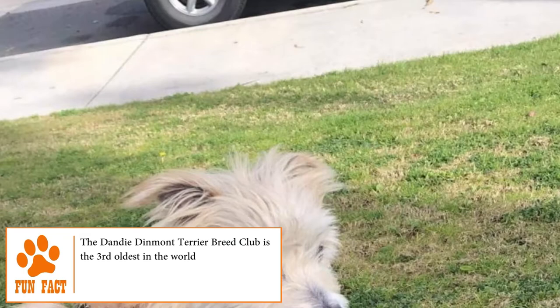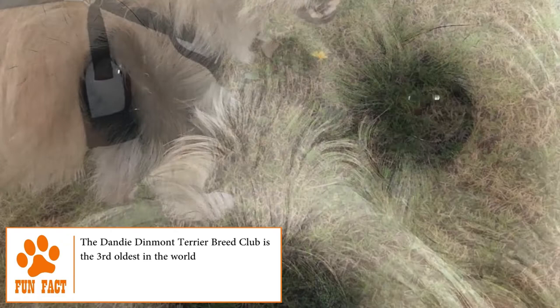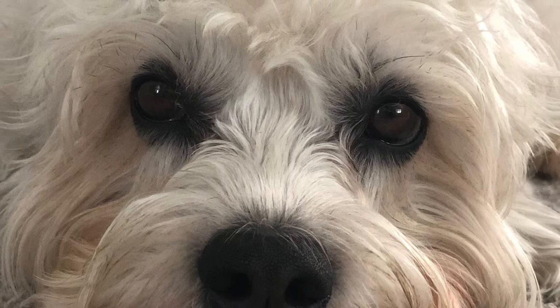Just like many other terriers, their eyes are large, dark, and very wide-set. The Dandy Dinmont Terrier's coat is one of the defining characteristics of the breed. They have a double layer, with a soft inner and hard outer layer, which allowed the breed to work in difficult conditions. The two predominant colors are bluish-black to silvery-gray, or reddish-brown to pale fawn.